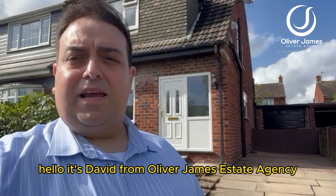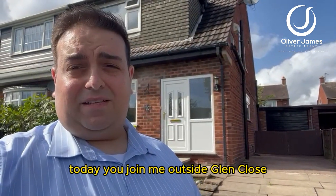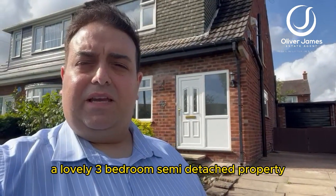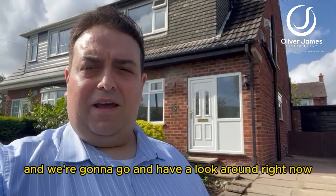Hello, it's David from Honourable James Estate Agents. Today you join me outside Glenclose, a lovely three-bedroom semi-detached property, and we're going to go and have a look around right now.